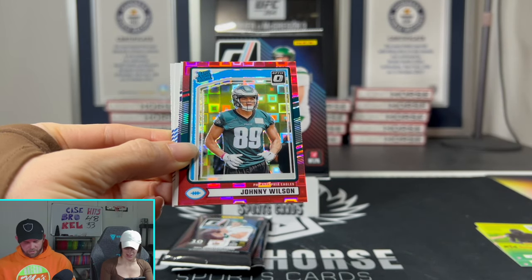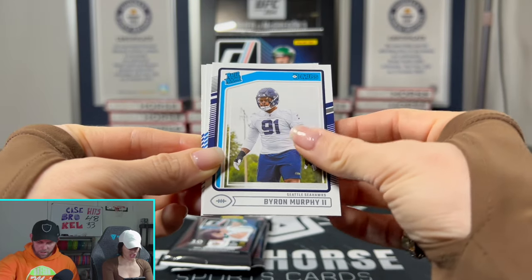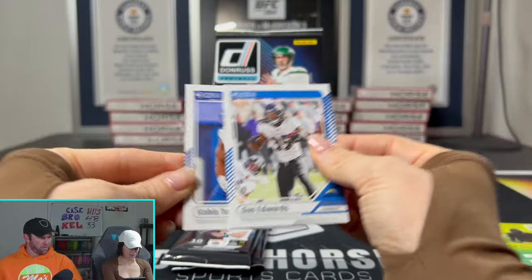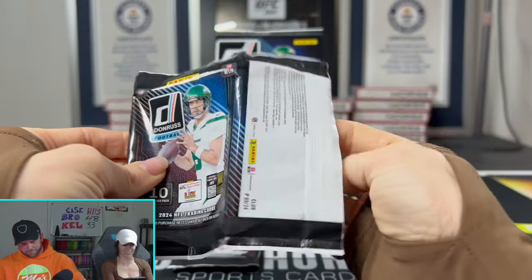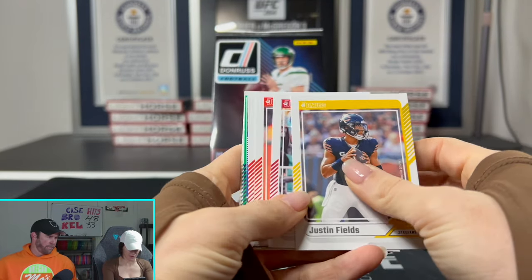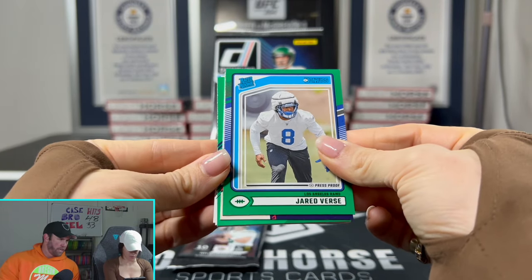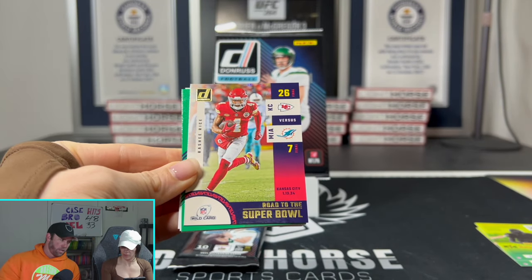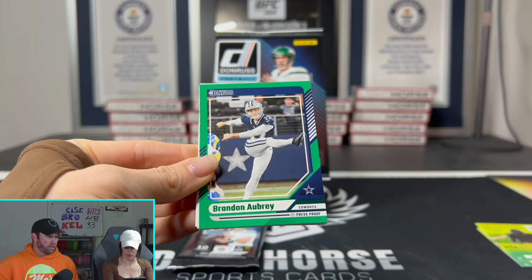We've gotten so much Johnny Wilson this year. I'm already over Johnny Wilson. We just started opening 2024 products and I'm already over this guy. These cards will all be up on our eBay on Sunday. So if any of these interest you — the Johnny Wilson, the Marius Mims, anything we get — the Jumbo Downtown, depending on who it is, we might keep it. But if any of these things do interest you, they will be up on our eBay, so definitely check them out.